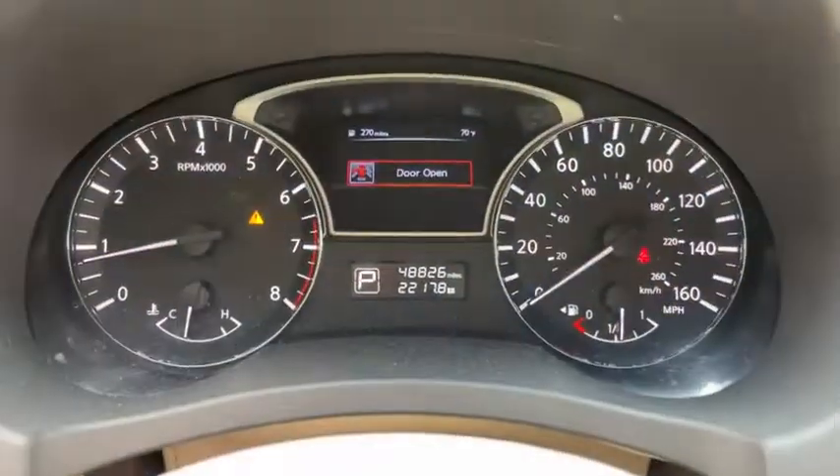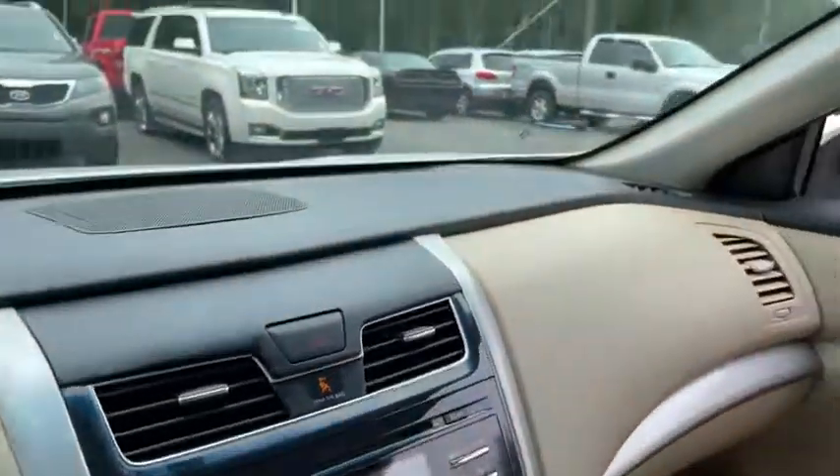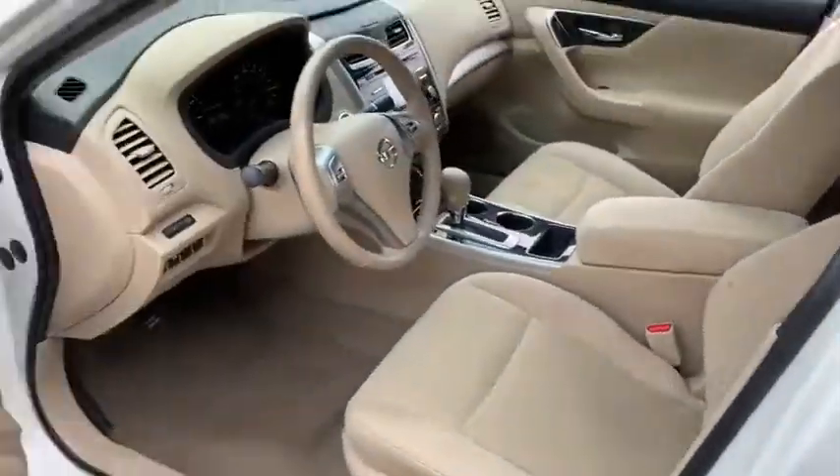This vehicle has less than 50,000 miles. Here are some of this vehicle's great options: leather-wrapped steering wheel, Bluetooth, front wheel drive, trip computer.